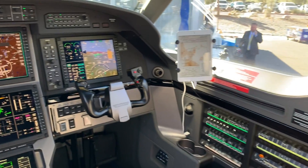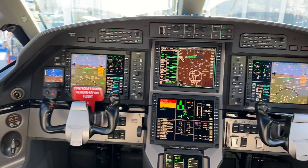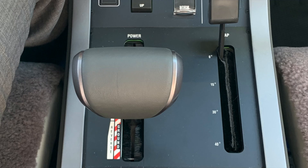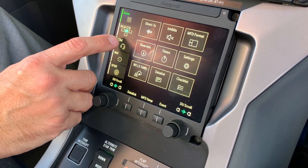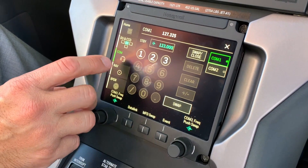In the cockpit, we've implemented a single lever power control, so there are no other condition levers. It's a real simplified operation, and there is an autothrottle for that, and now we have a touchscreen controller that's part of the avionics package as well.